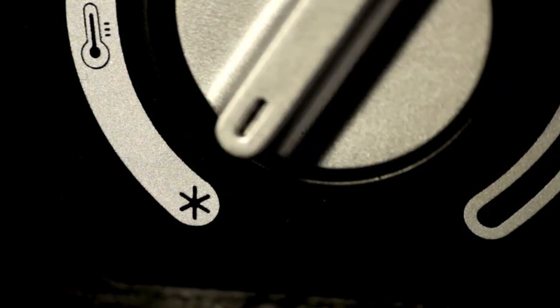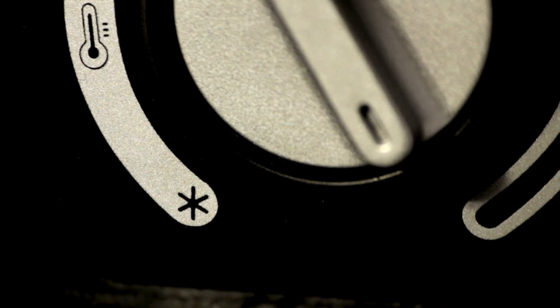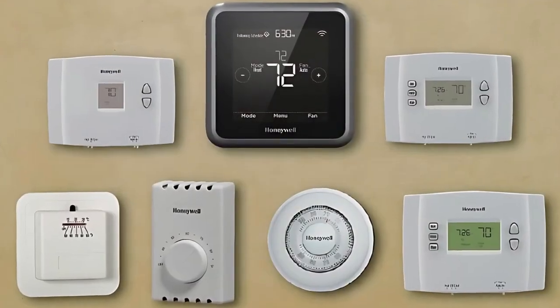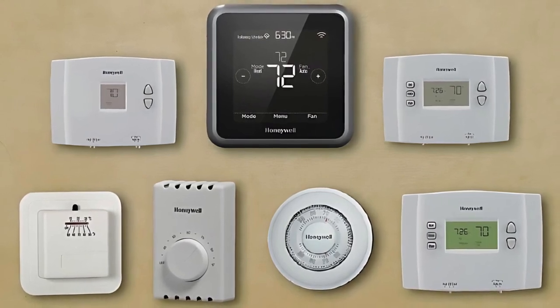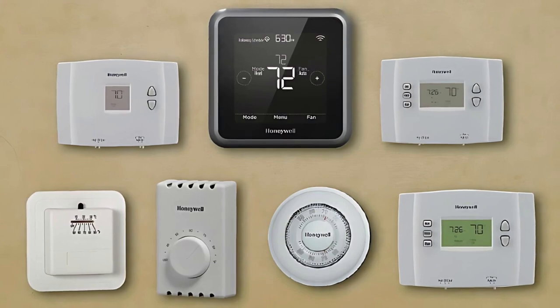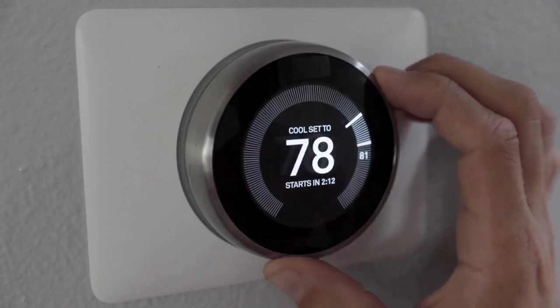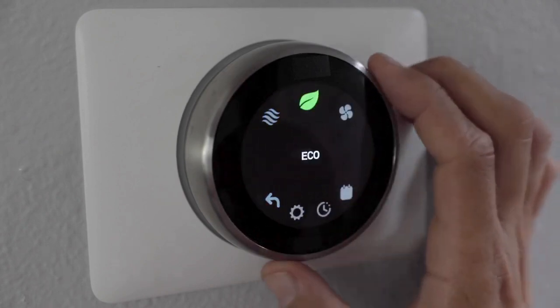Whether it's freezing outside and you need warmth, or the summer heat has you looking for relief, the thermostat is there to help. So today, let's break down what a thermostat is, the different types available, and how this seemingly simple device regulates the temperature in your environment. By the end of this video, you'll have a better understanding of this everyday device and how it helps keep our living spaces comfortable year-round.